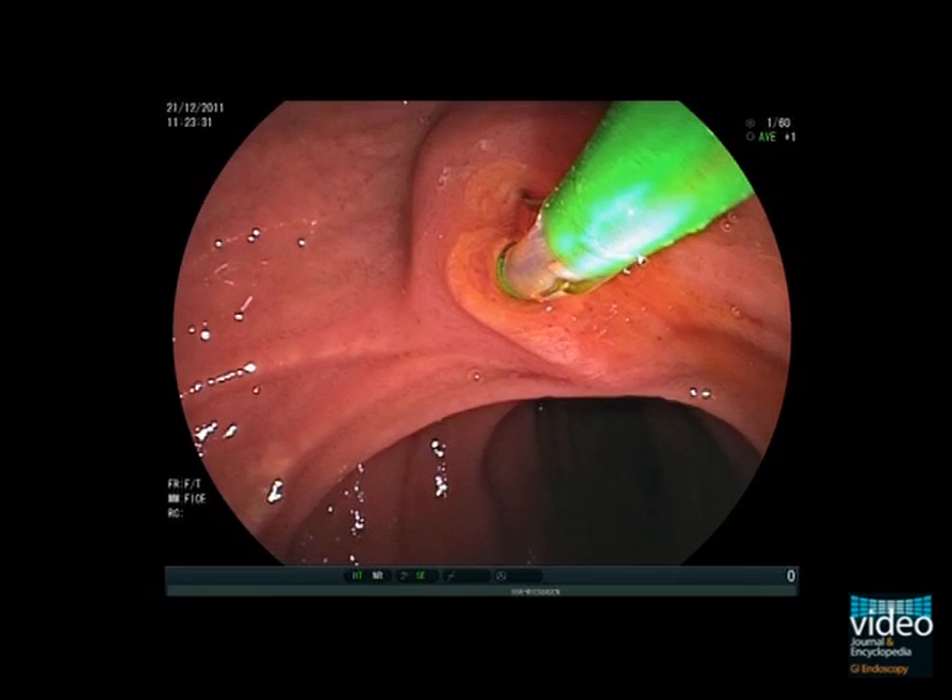Under fluoroscopic control, we advance the closed basket proximal to the stone. Then the basket is opened and we try to engage the stone by pushing and pulling the basket onto the stone. Traction is then applied while the basket wires are closed and the stone is removed. If resistance is felt at the sphincterotomy site, the endoscope extraction manoeuvre is performed with downward deflection of the tip and rotation of the control body to the right. It is important to apply traction in line with the long axis of the bile duct.